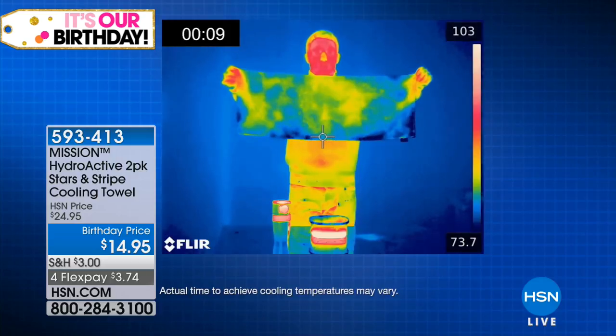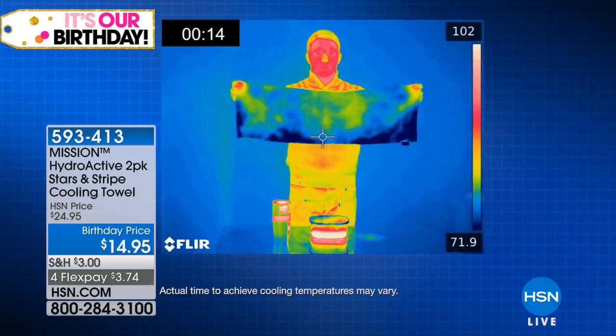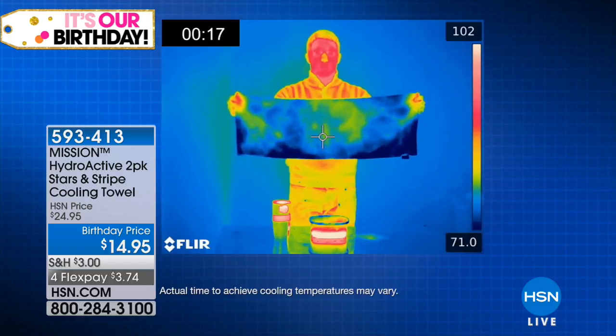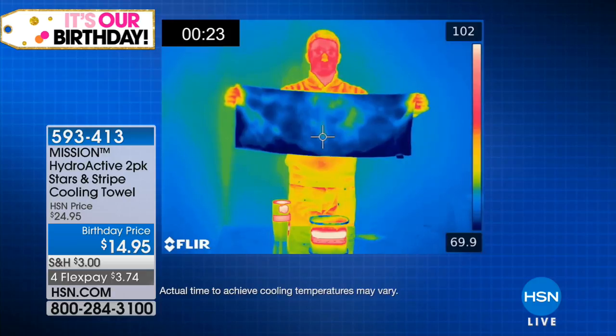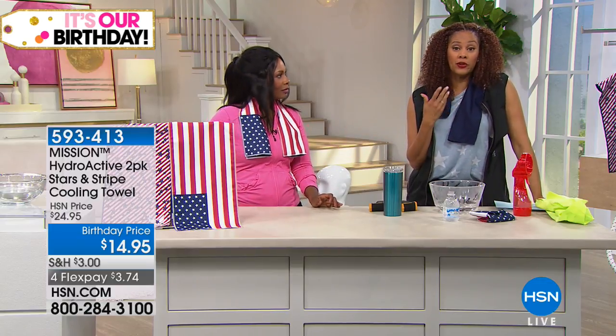The bluer it gets, the cooler it's getting. And it's instant — that's what makes it so great. One, two, three, and you've got two hours of cool, and then you can reactivate it. This is absolutely genius, because whether you're going to the amusement park, traveling in the car, going for a mountain hike, a bike ride — I don't care what it is.